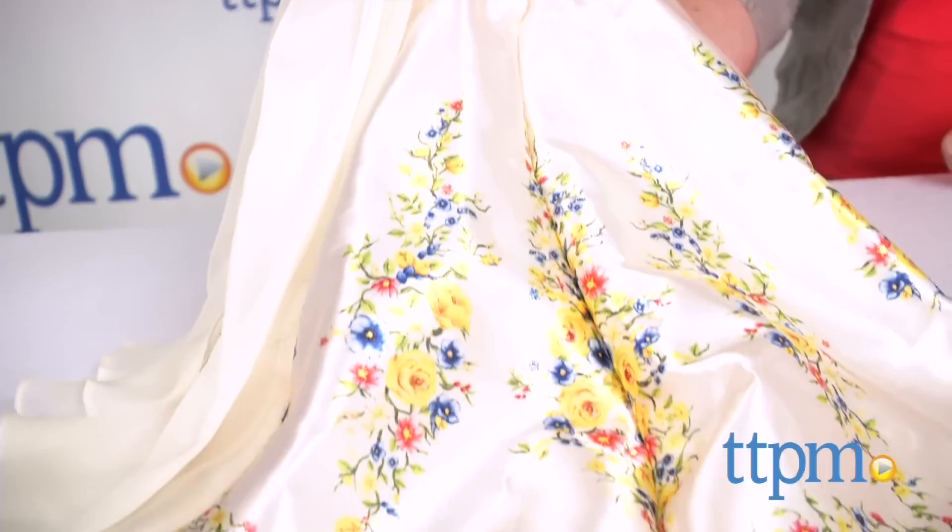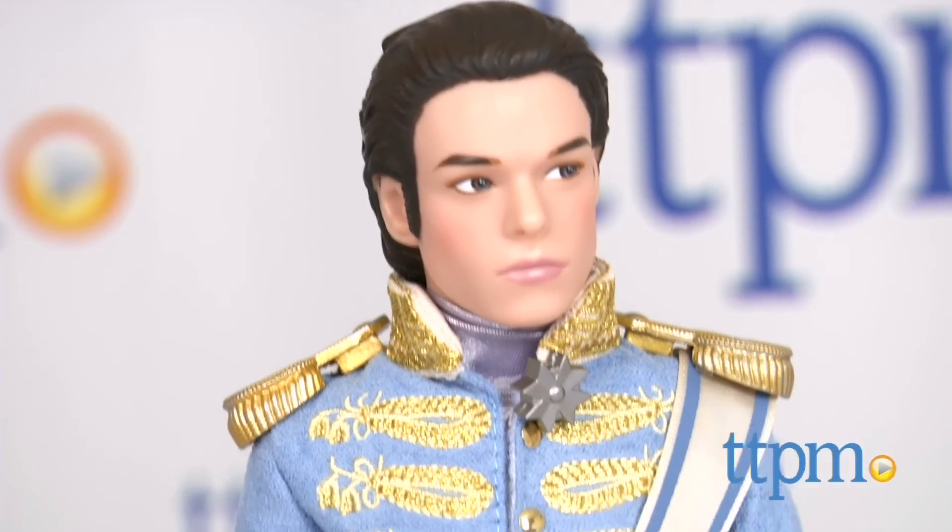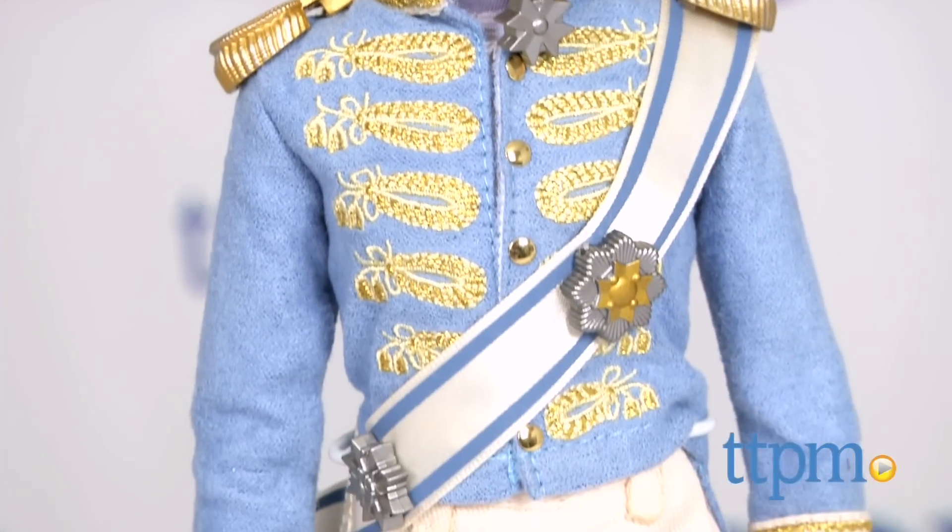The Prince doll is dressed in wedding day attire featuring a golden embroidered tunic with satin sash and epaulettes with golden finish. He also wears black boots with white pants that have gold detailing along the side.